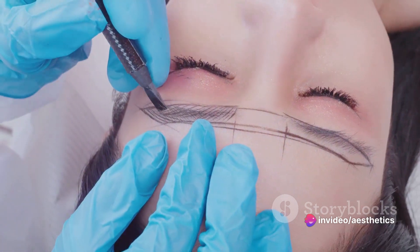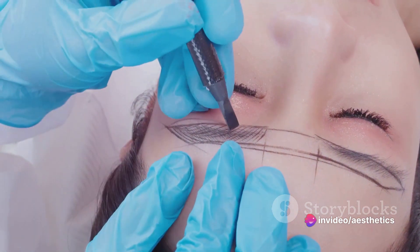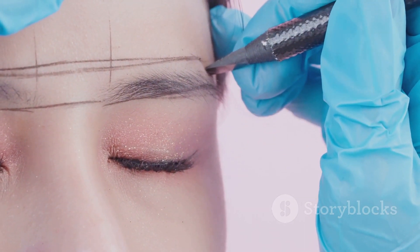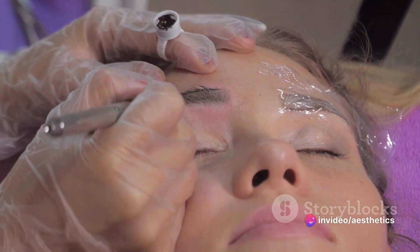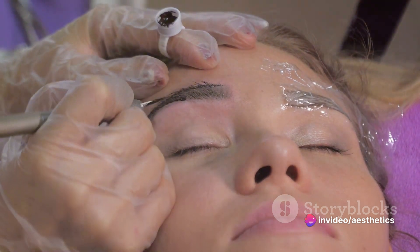This course covers everything from health and safety, to hands-on techniques, and even client consultations. Upon successful completion, you'll earn a certification and continuing professional development points. Join us as we delve into the fascinating world of microblading and discover how it can revolutionize your career in the beauty industry.